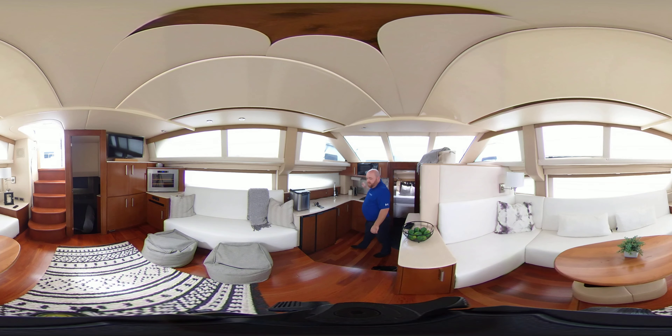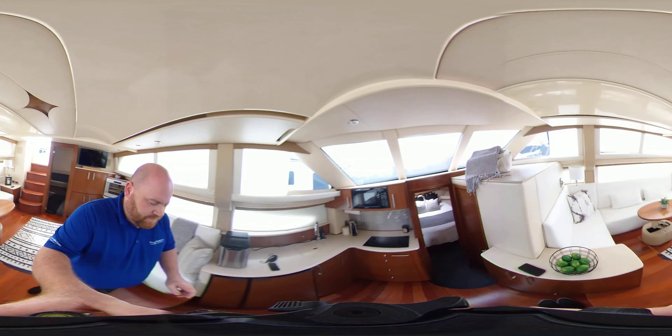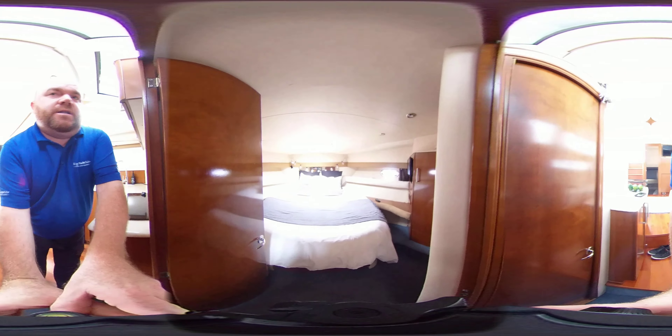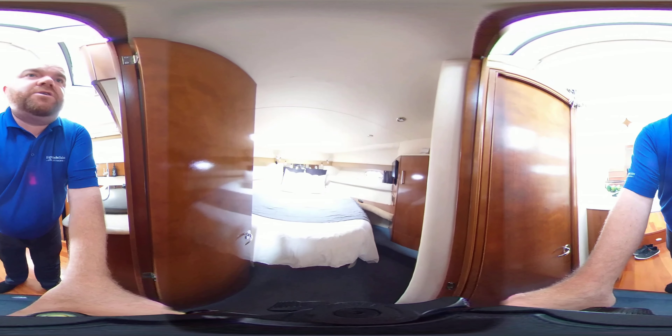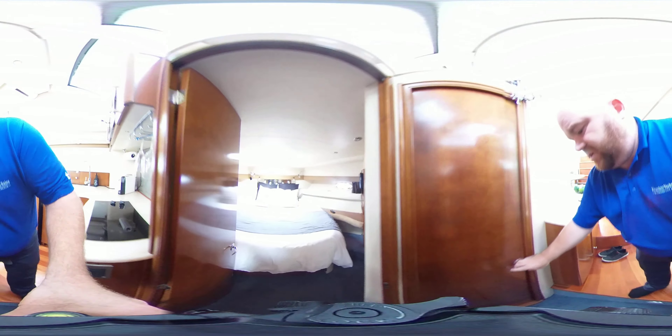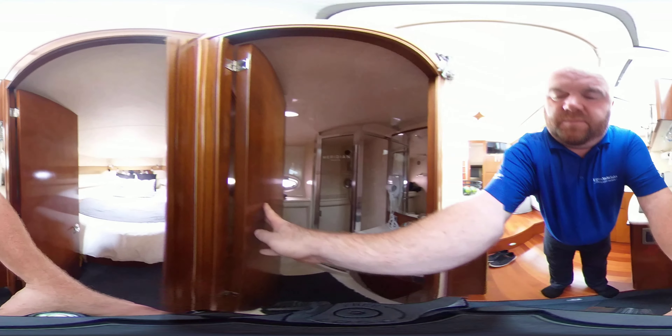Down here, beautiful layout. This boat is like brand new, shows like a brand new boat. You've got a great fridge, freezer, tons of counter space, two-burner stove, microwave. All this new work was done by Bugatti, Montreal Bugatti — all the new leather, soft beautiful leather. Some great backsplash.